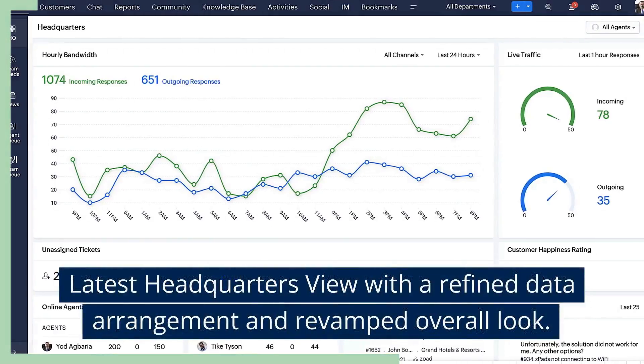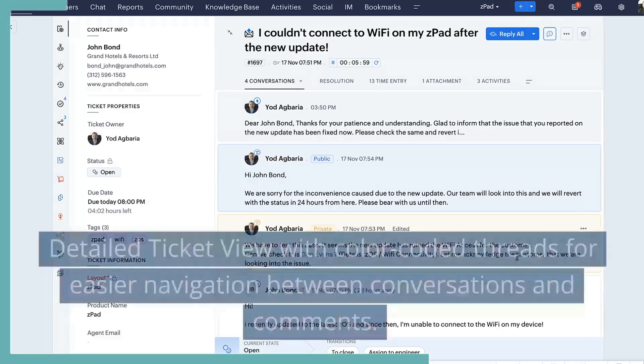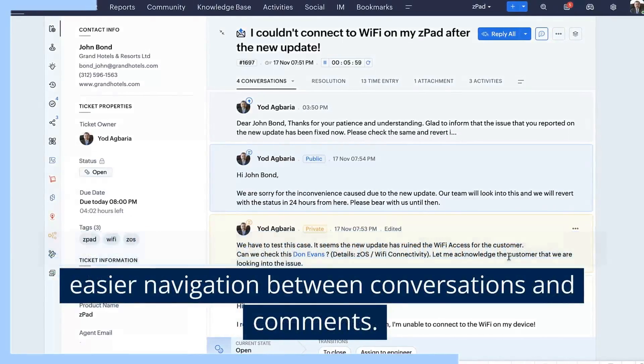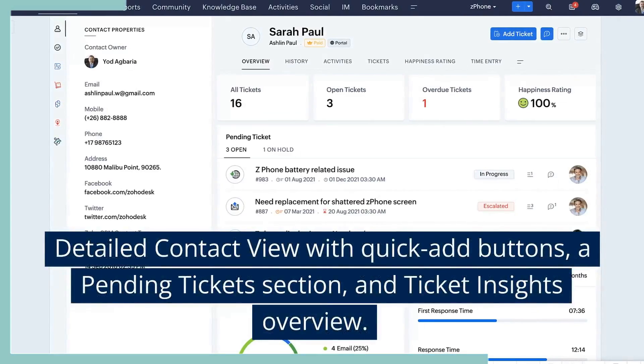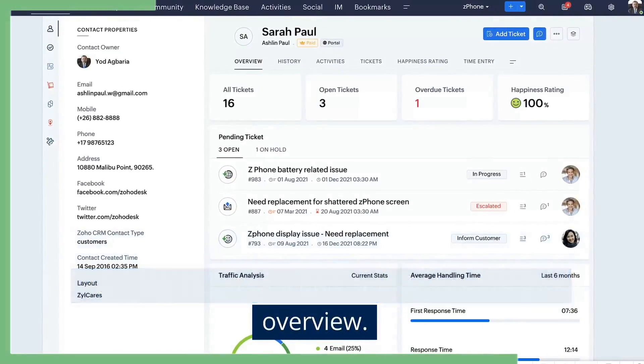Latest Headquarters View with a Refined Data Arrangement and Revamped Overall Look. Detailed Ticket View with Color-Coded Threads for easier navigation between conversations and comments. Detailed Contact View with Quick Add Buttons, a Pending Ticket Section, and Ticket Insights Overview.